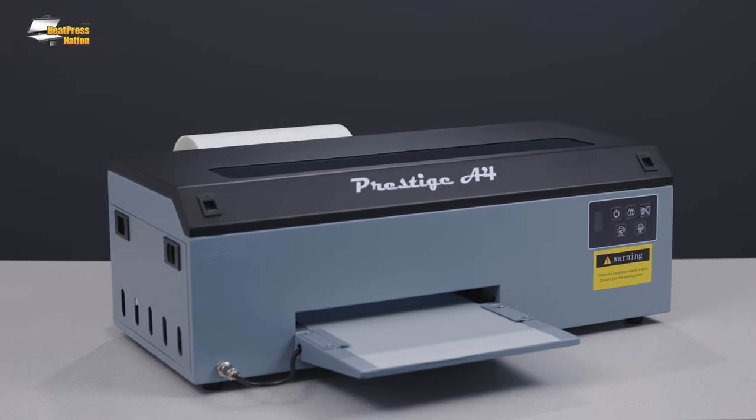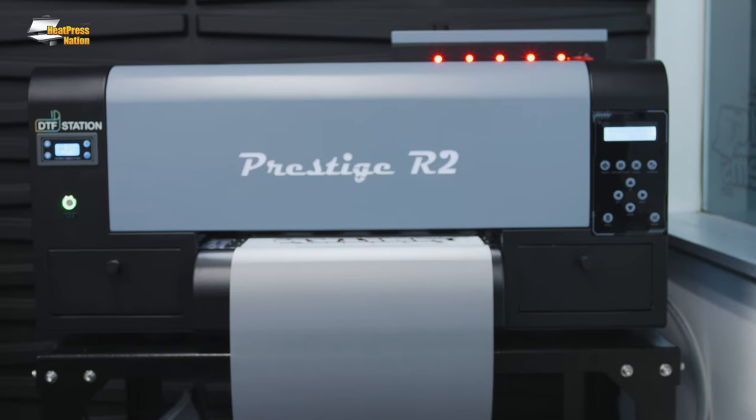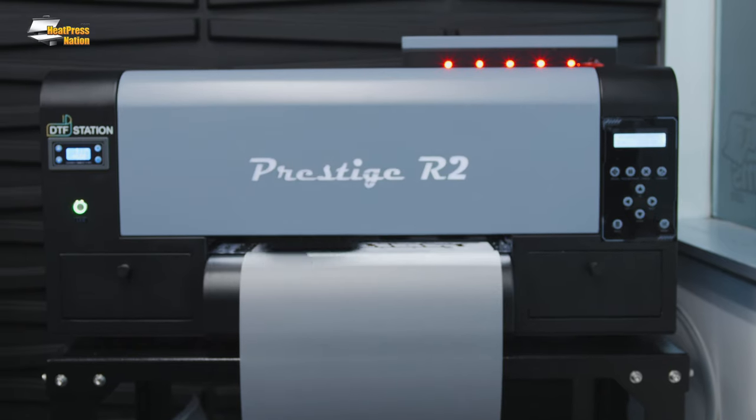Add DTF printing to your business with the Prestige A4, R2, and R2 Pro Direct-to-Film printers by DTF Station.